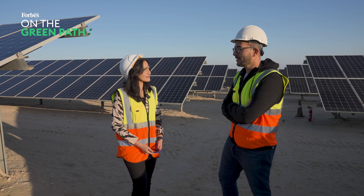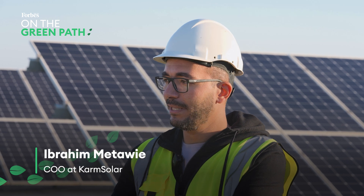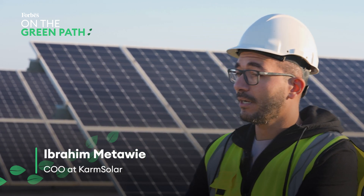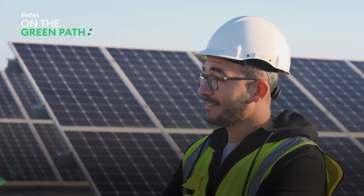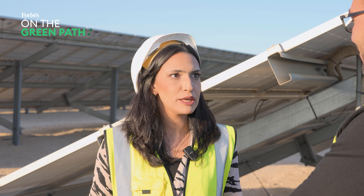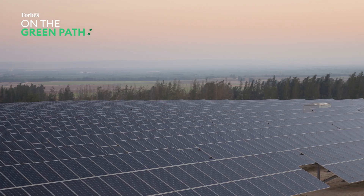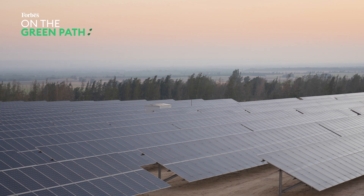We are surrounded by hundreds of solar panels. Tell me, how much diesel does this offset? How much are these people saving by switching to solar? In this station, it's not only about the diesel — the farm over here is mainly using the government grid. What we're doing here is supplying almost 90-something percent of the client's need. In terms of emissions, this station is actually saving around five tons of carbon emissions daily.